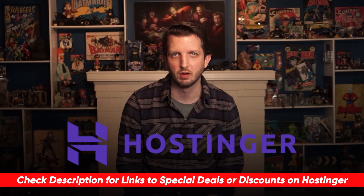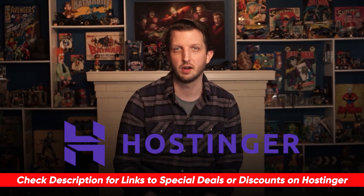Feel free to use the timestamps to get straight to the info you need. And if you're interested in the deal, I'll throw the link in the description below, along with an in-depth Hostinger review.